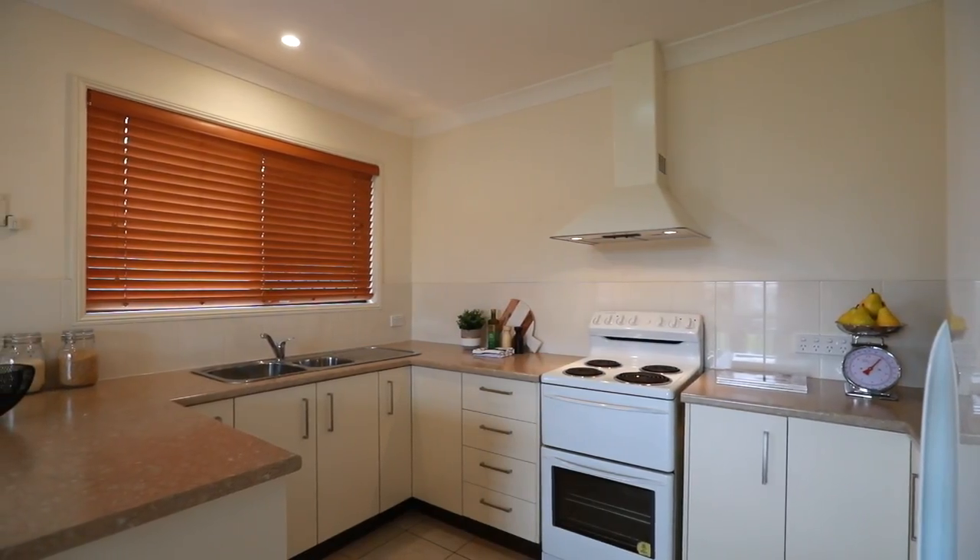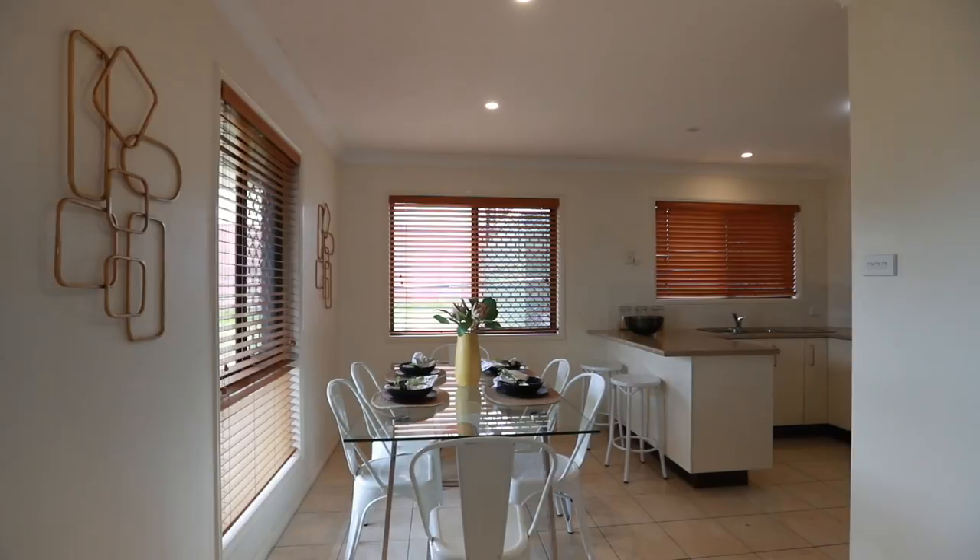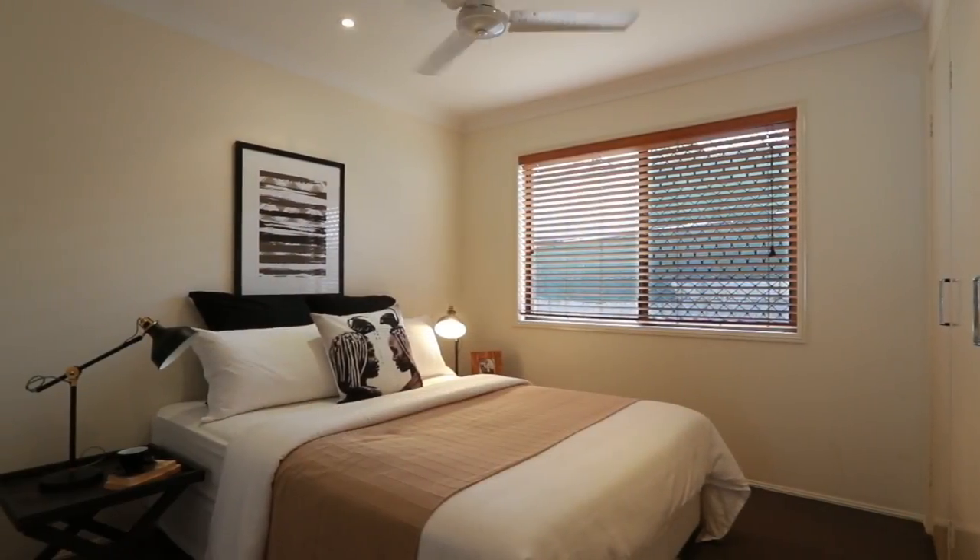The kitchen has been recently updated and the property renovated. It's the perfect opening to buy into the Yeronga market at a very realistic price.